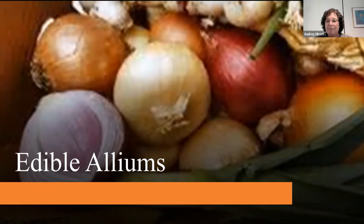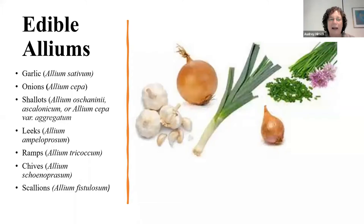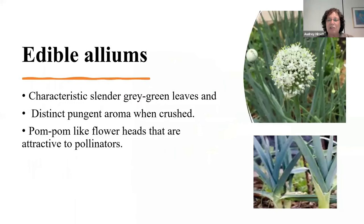At this point we're going to move on to edible alliums. Everything we covered so far pertains to ornamental alliums, but also edible alliums because they're very close. Edible alliums include garlic, onions, shallots, leeks, chives, scallions, and ramps — the essentials of cuisine, the basics.